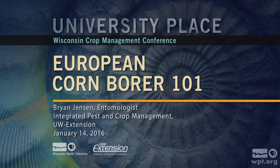Brian Jensen is going to talk on managing European corn borer in the absence of traits. Brian currently works with UW Extension in the Integrated Pest Management Program at the Department of Entomology. Please welcome Brian Jensen.